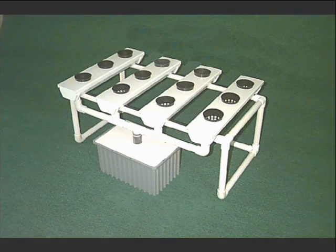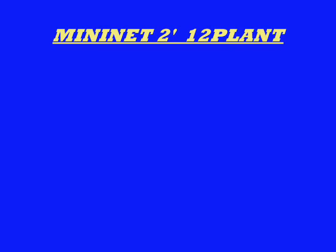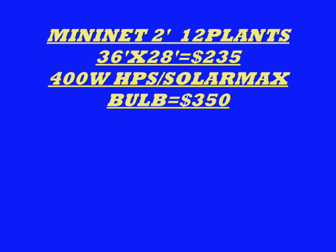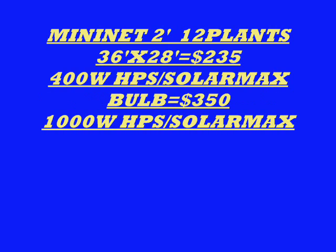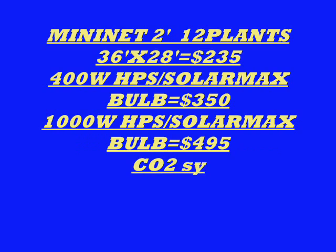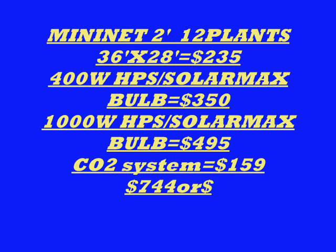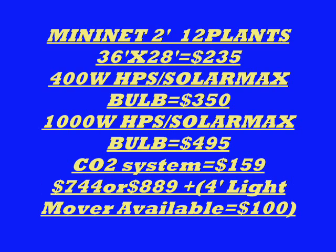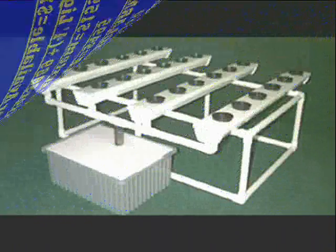This is the Net Harvest 2 — 12 plants, 36 inches by 28 inches. You can use a 400-watt all the way up to a 1,000-watt high-pressure sodium system with the solar max bulb. With that you would use one CO2 system and one light mover, giving you maximum growth for that size of system. The low price is with the 400 watt.